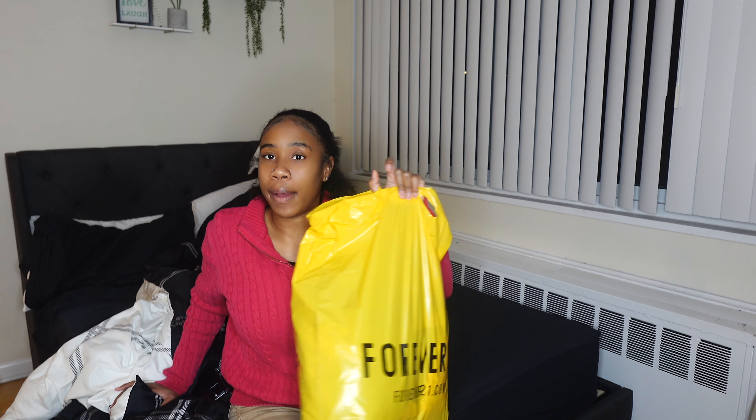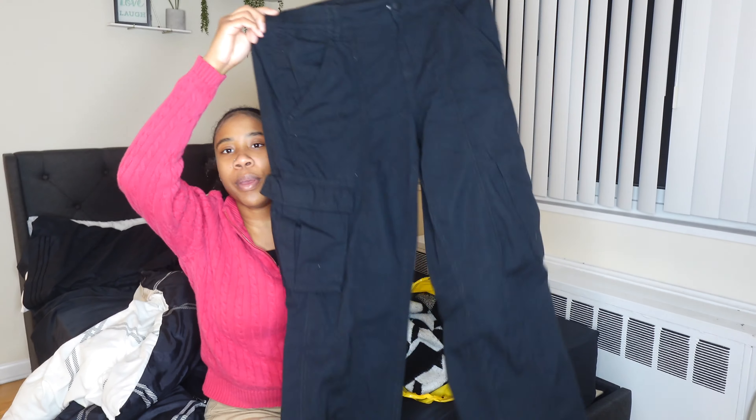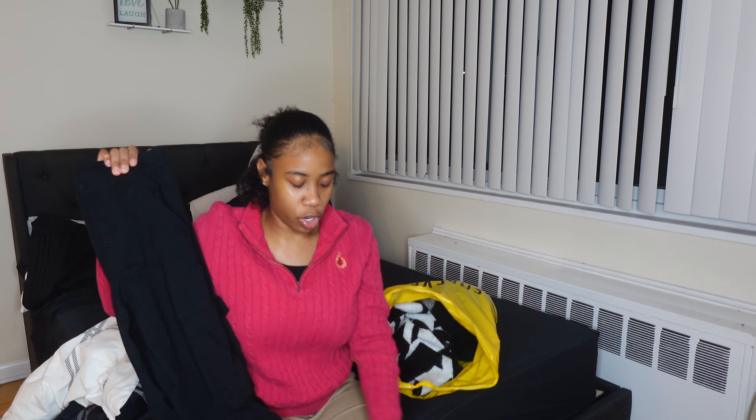So the first item I got was some pants from H&M — just some regular cargo pants. I've been needing plain black cargo pants; I feel like I have every color besides plain black, so this was a must cop. These were $26 with a 30% off sale, so it wasn't too bad.